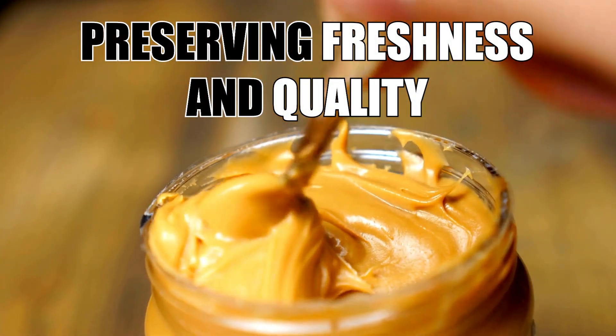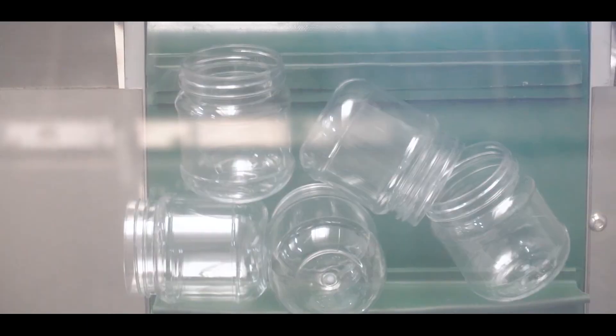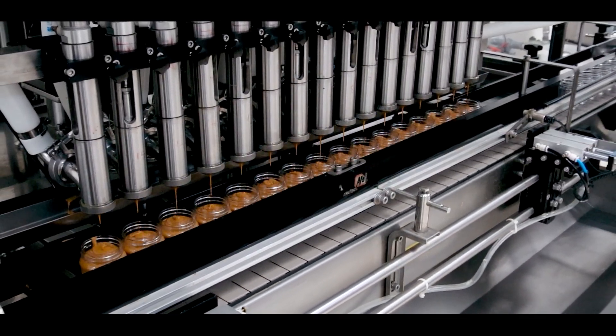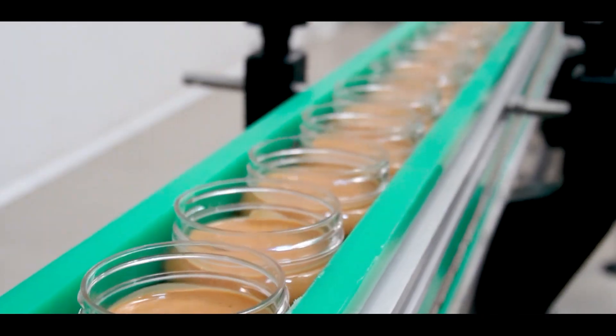Preserving freshness and quality. Once the peanut butter has passed the rigorous quality control checks, it is ready for packaging. The final product is carefully filled into jars using automated machinery that ensures accurate portioning and minimizes air exposure, which can lead to oxidation and spoilage.